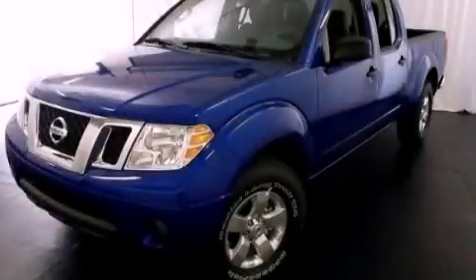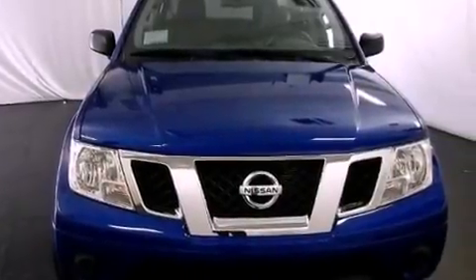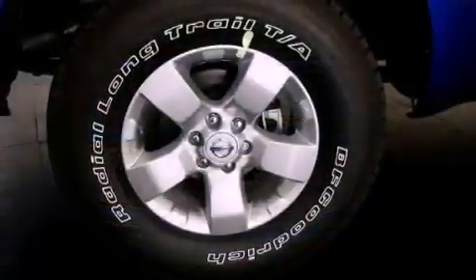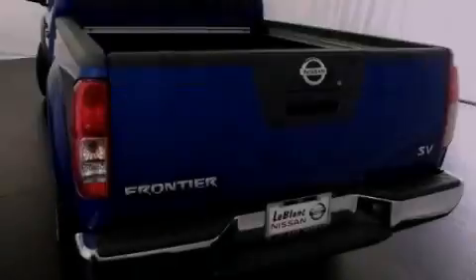This is a brand new 2012 Nissan Frontier. Whether hauling, commuting, or towing, this truck is the right one for you. It features a 4.0 liter 6-cylinder engine and a 5-speed automatic transmission.